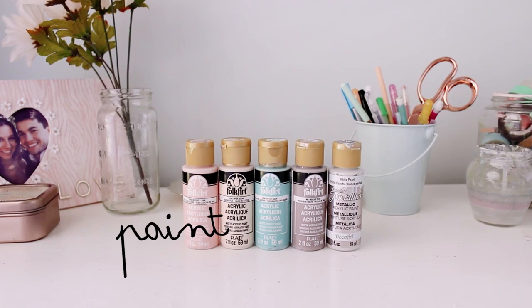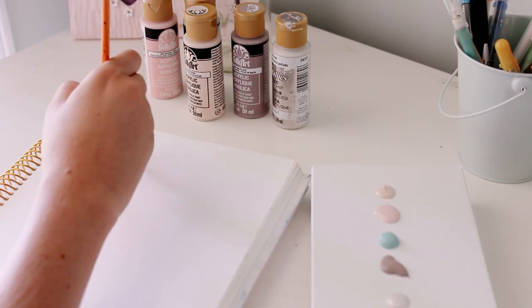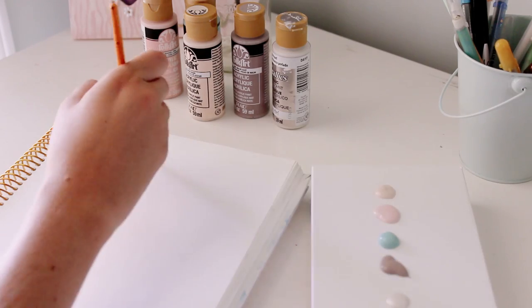First, these are a few paint colors that I've been loving lately. I found all of these at AC Moore, and I'll have all of the colors listed down below.